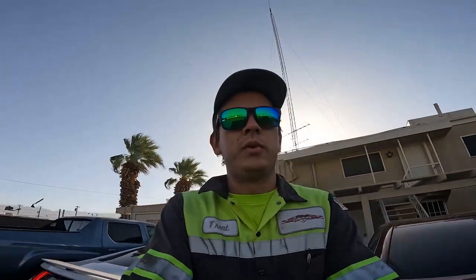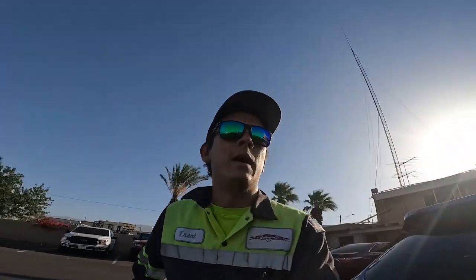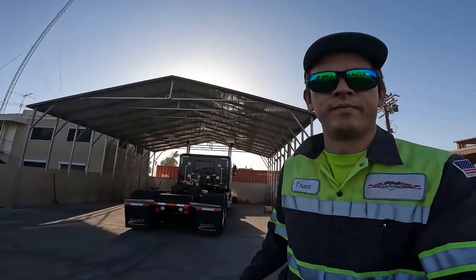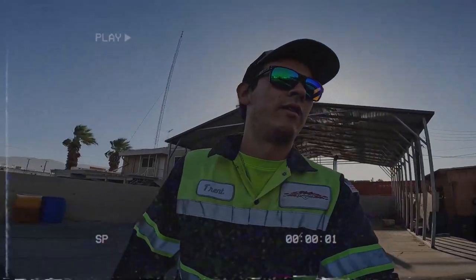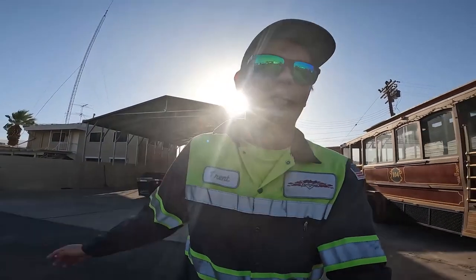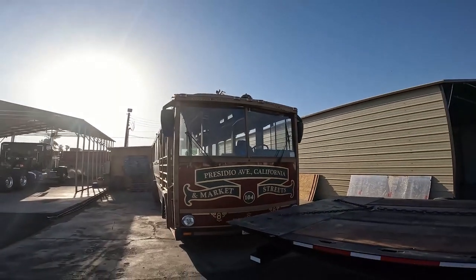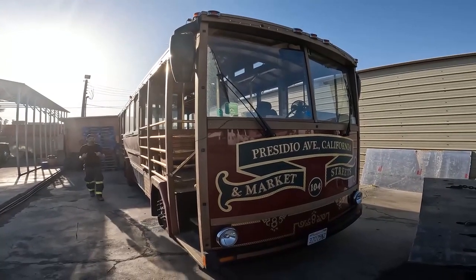Good morning everybody, thank you for tuning in. It is Friday May 20th, 7:16 AM. We are going to be loading this trolley car first thing in the morning. That over there is a new truck — new to us — a 389. It only has about 90,000 miles on it, it was a steal. We just got back from Texas last night. We'll show you that in a second. But first we have this trolley car from Presidio Avenue.